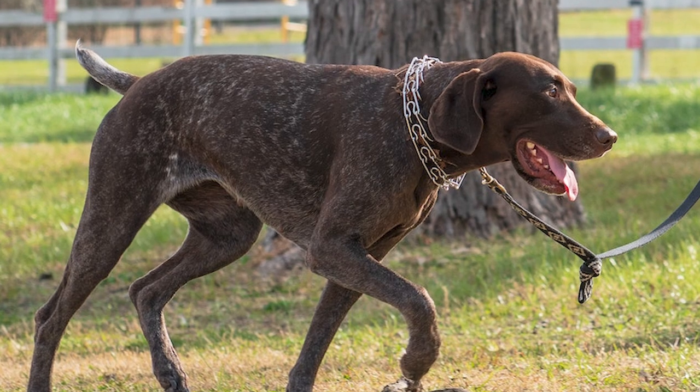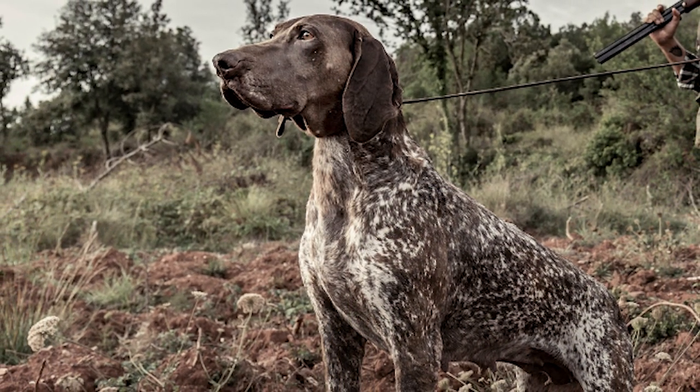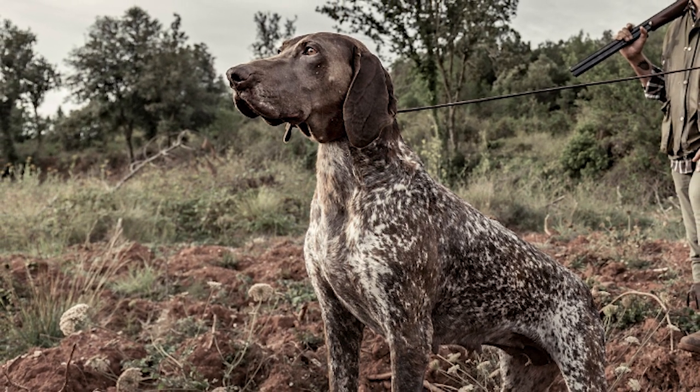The GSP typically responds well to recalls, but this prey drive might impair your dog's judgment and cause errant chases. So, when exercising this breed off-leash, use caution.